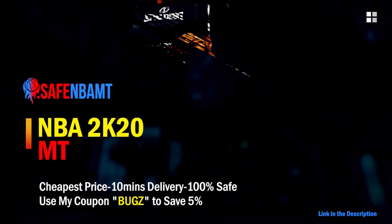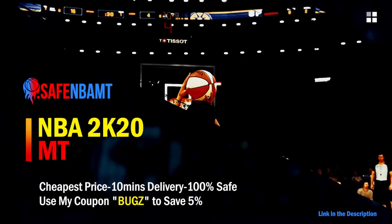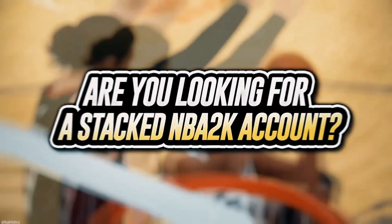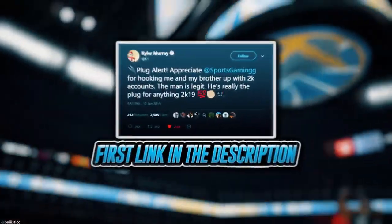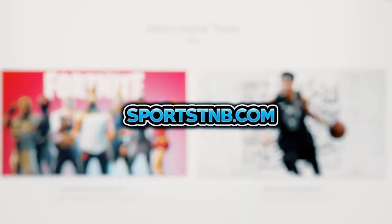If you want cheap, fast and reliable NBA 2K20 MyTeam coins, head over to nbasafe.com and use code 'bugs' for five percent off at checkout. If you want cheap, fast and reliable MT and need to get 12 and 0 done, head to my second sponsor Rose NBA on Twitter. If you're looking to buy a stacked NBA 2K account with max badges and more, visit sportstmb.com — click the first link in the description to get your account today.